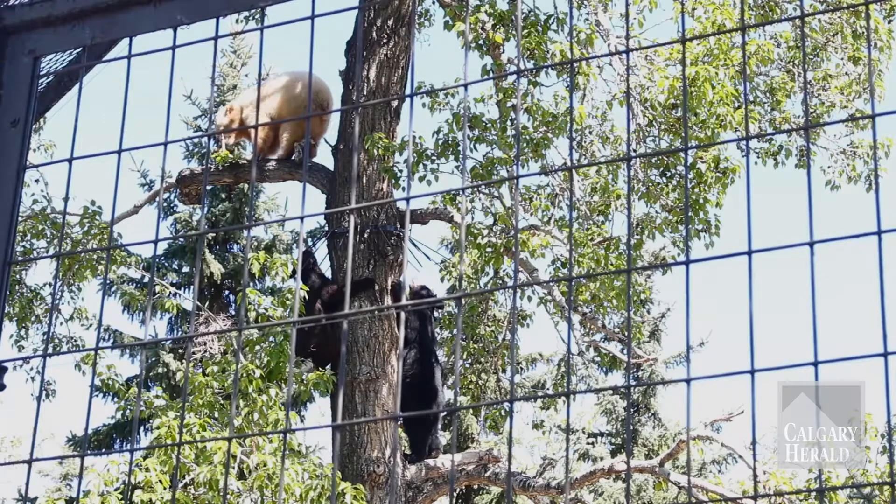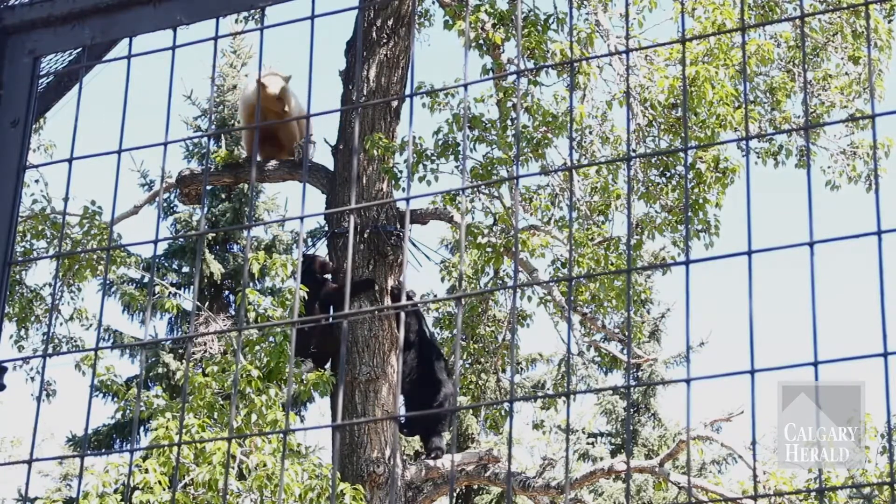But in this case, because of the coloration of that unique bear being blonde, and also with the situation of the cubs, they tried to find homes for them.